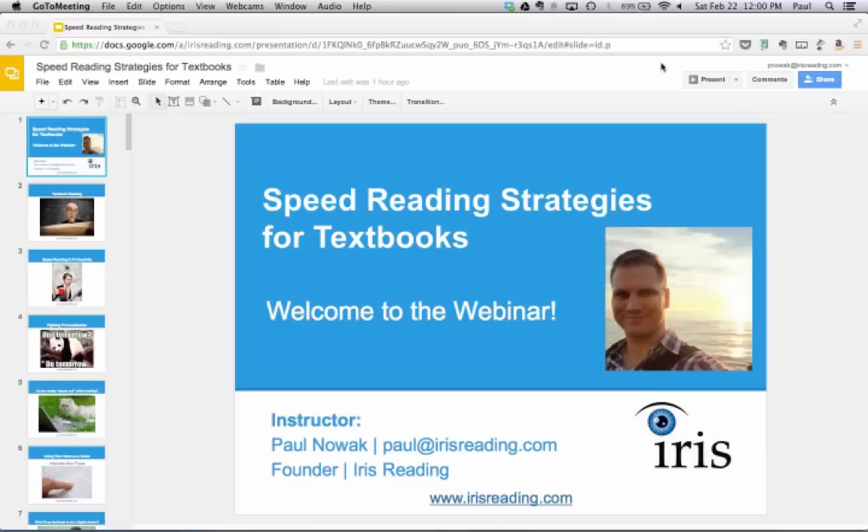This webinar is part of a series of webinars that we do. If you're looking for more information about the online courses or live courses we offer in a number of cities across the U.S., you can check out our website. But I want to get right to it.